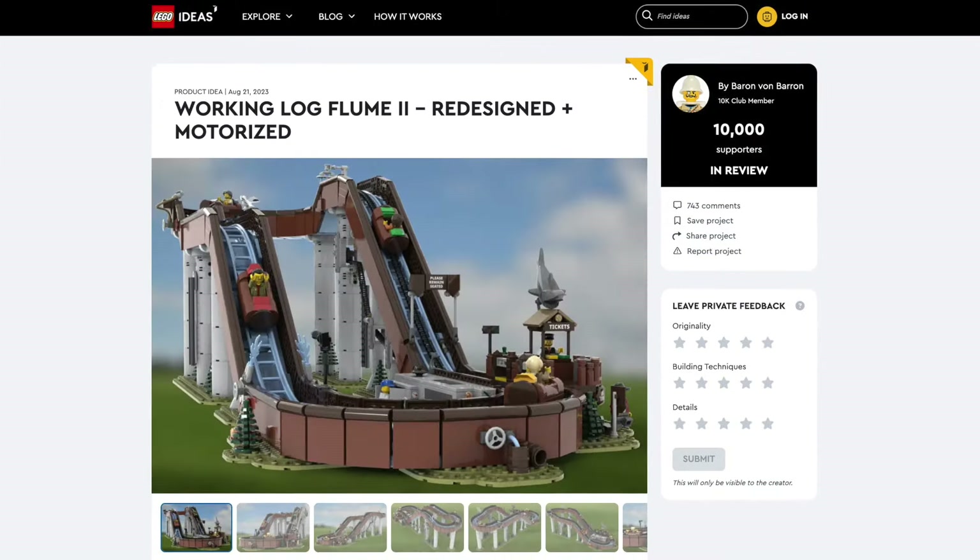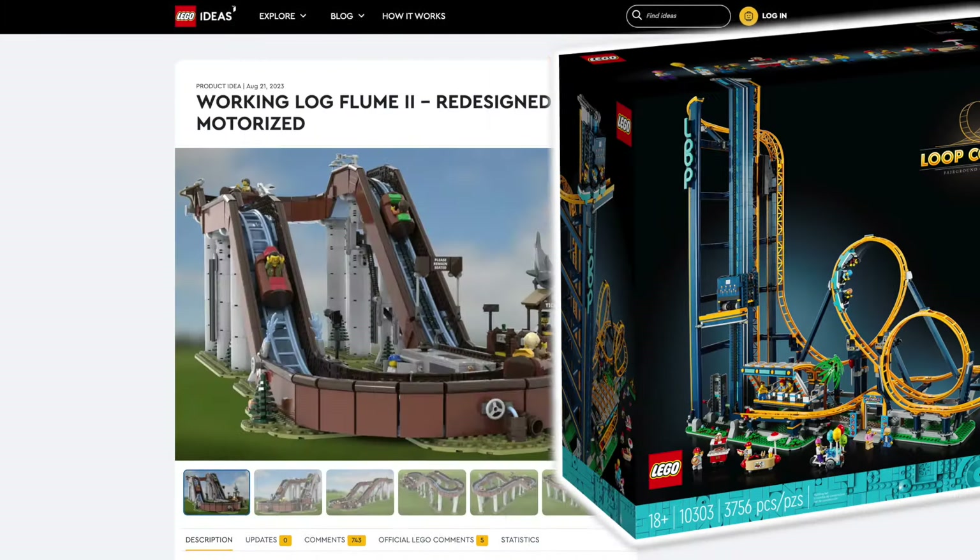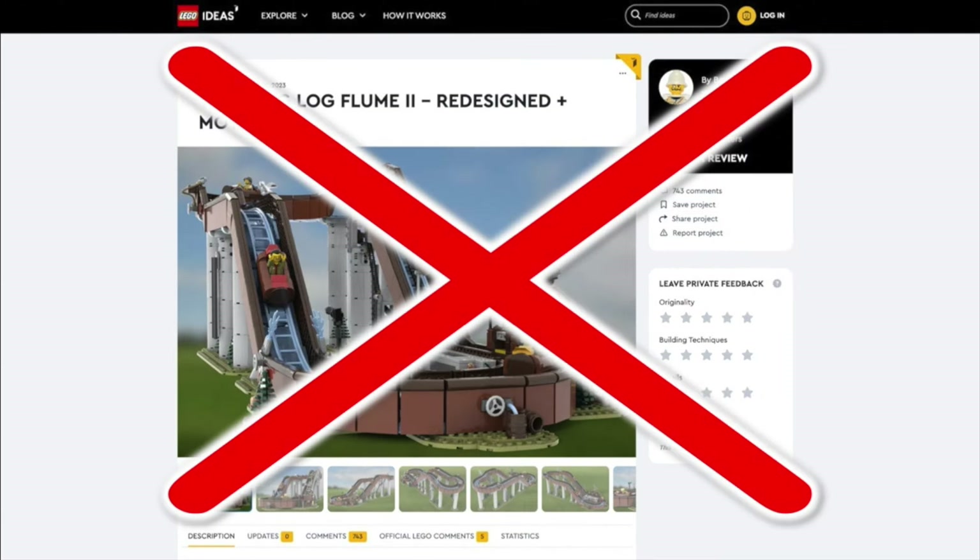For the log flume, this set would go in the Fairground Collection like the Loop Coaster. Unfortunately, LEGO can't pick this one.